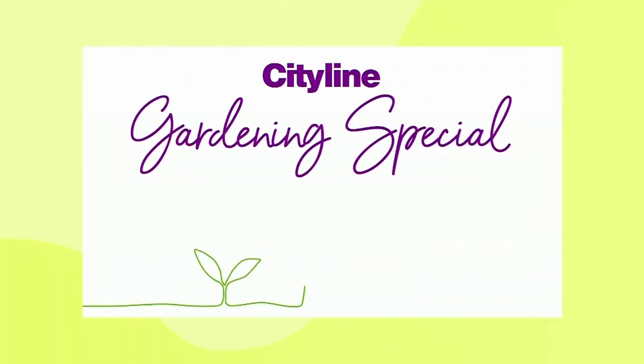If you watch this show you know my green thumb leaves a lot to be desired, so maybe it's a good thing I've been relegated to my home studio to isolate for COVID, because today is our Cityline gardening special.